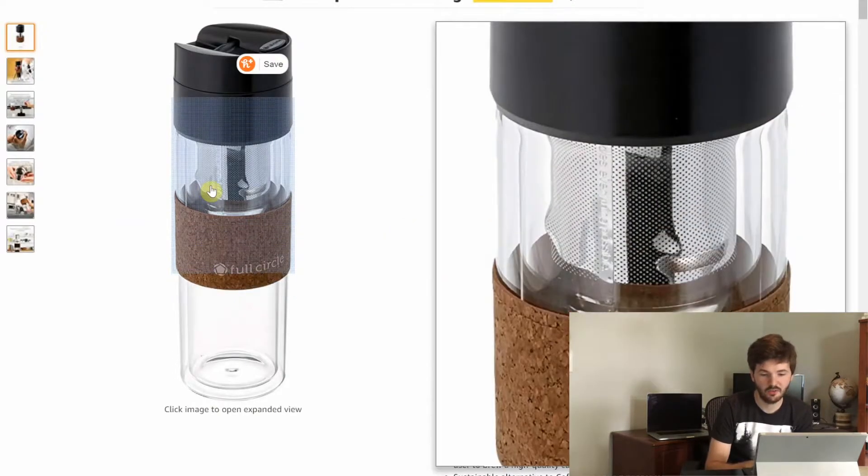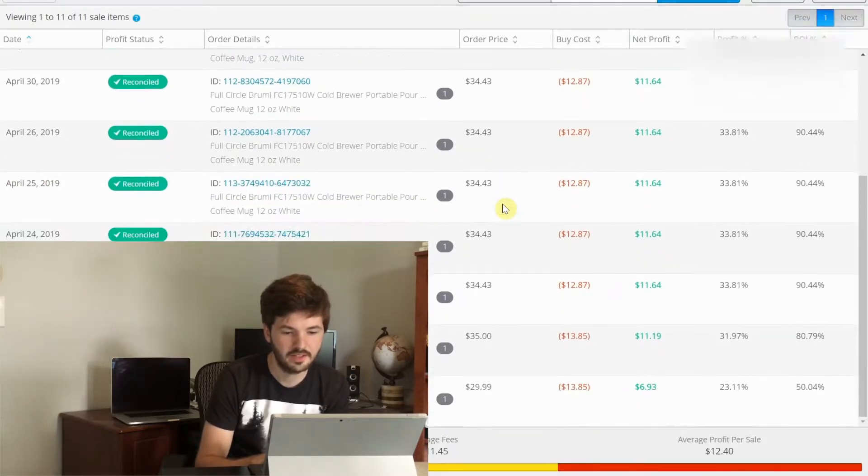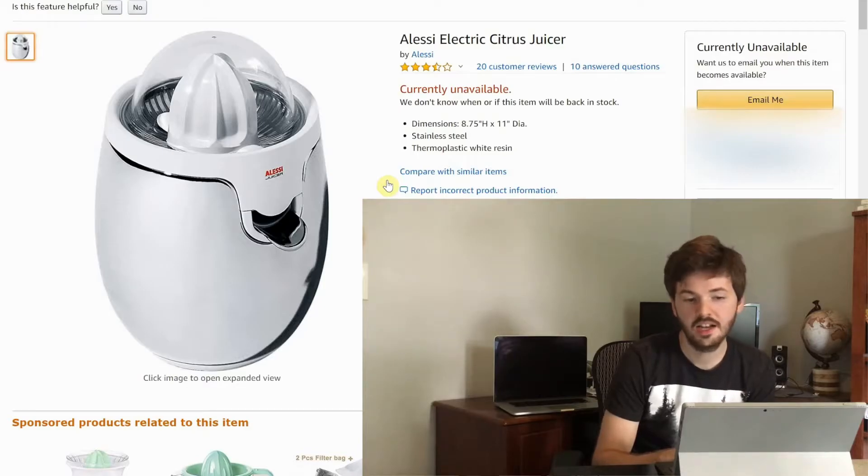Next we have a portable pour-over coffee mug — you put coffee or tea in this little metal thing, pour hot water over it, and take a fresh-brewed cup on the go. I bought and sold both the black and white versions from TJ Maxx or Marshalls, buying them for about $13 each and selling them anywhere from $30 to almost $40. My average profit per sale was $12.40, I sold 11 units, and made about $135 profit. Just be aware that multiple color versions can have different prices — the black one was actually selling for less at one point.